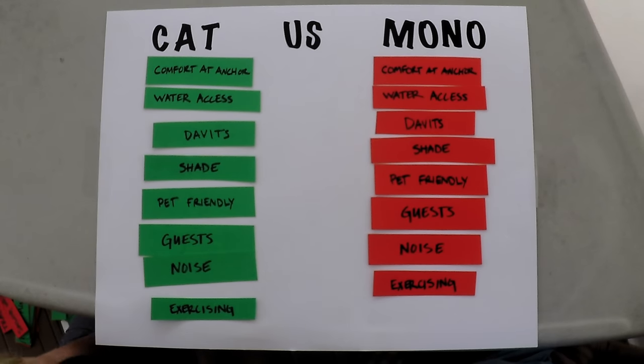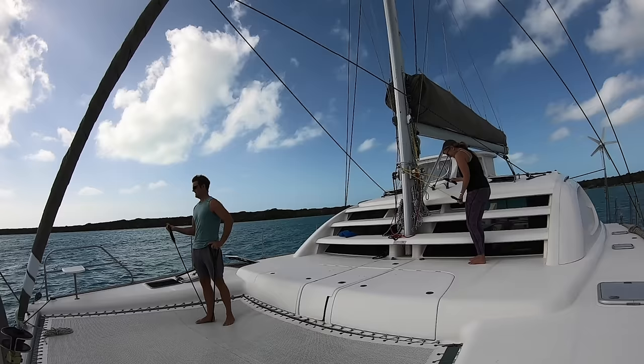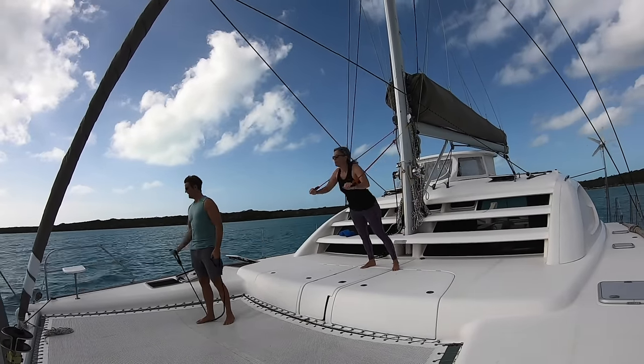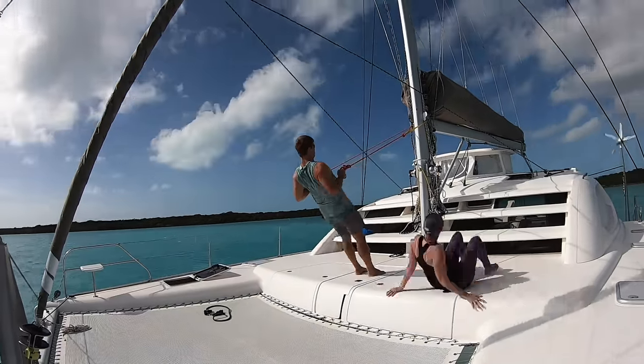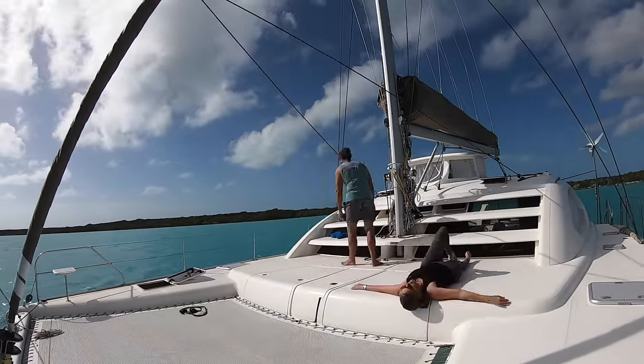Exercise goes to the catamaran. It's very difficult to get exercise on a monohull with limited space. We've got great space to work out on the bow — we use TRX bands for muscle toning. Just having more space is good for getting exercise. Overall, the catamaran is the clear winner in the livability category.